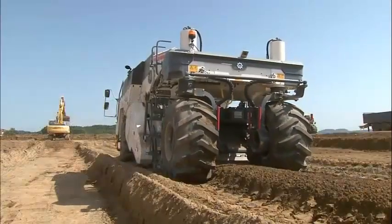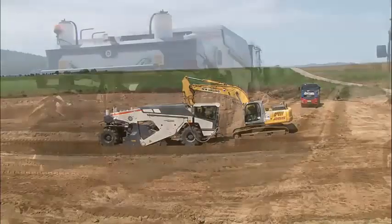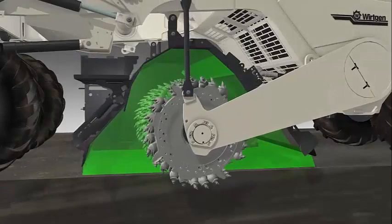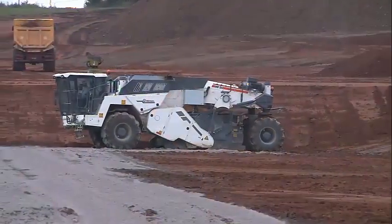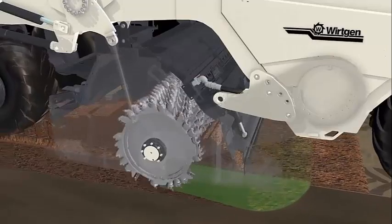The WR250 is also highly maneuverable, with a compact design and excellent weight distribution that make it easy to navigate even in tight spaces. Combined with its powerful engine, the WR250 is ideal for a wide range of milling tasks, including concrete and asphalt removal, surface preparation, and more.